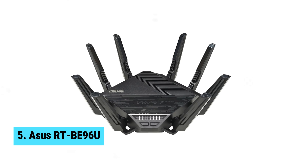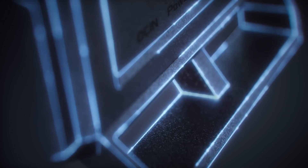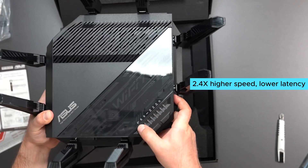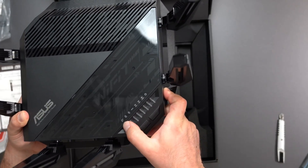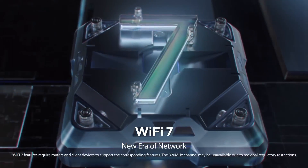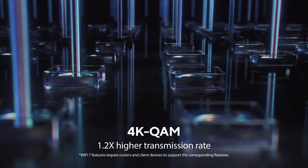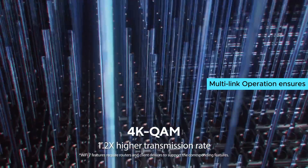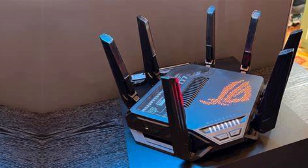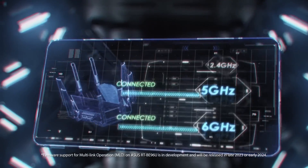Number five: Asus RT-BE96U. Upgrade your Wi-Fi game with the Asus RT-BE96U, the best premium Wi-Fi 7 router on the market. With 2.4 times higher speed, lower latency, and reduced interference thanks to the 6 GHz support and 320 MHz bandwidth, this router delivers lightning fast performance like no other. The dual 10G ports allow for up to 10 times faster data transfer speeds, perfect for bandwidth-heavy tasks. The multi-link operation ensures stable internet connections and efficient data transfers by linking to multiple bands simultaneously.